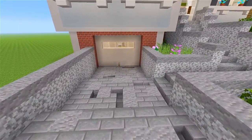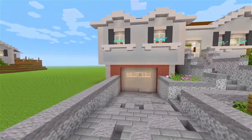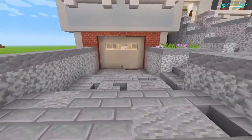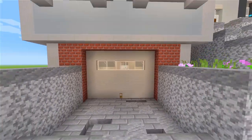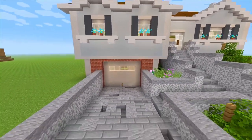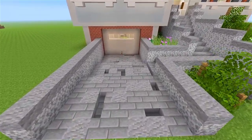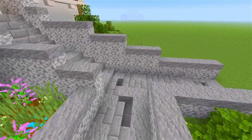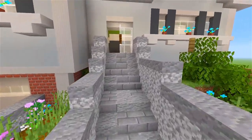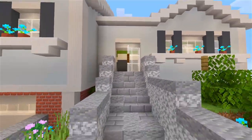We have the driveway. It's actually not on the same level as everything else — it goes down and it's kind of more towards the basement level of the house. So it's underneath, and I think it turned out really nice. And then we have a path which goes off to the side and up a staircase which goes up to the main level of the house.